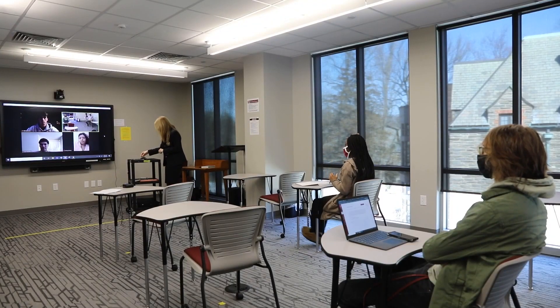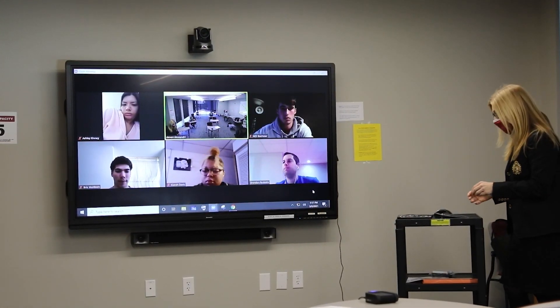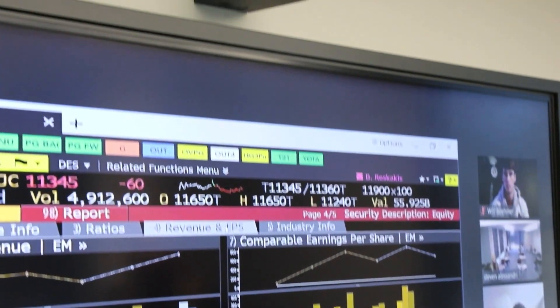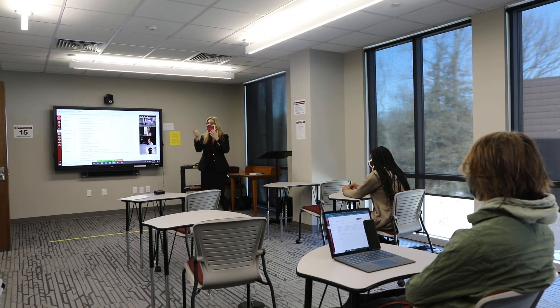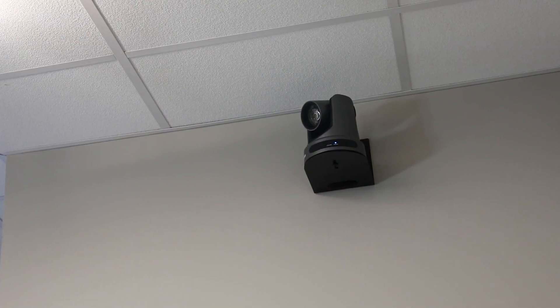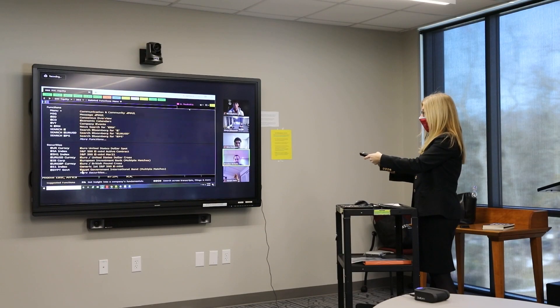How have the PTZOptics cameras helped me lead class for both in-person and remote students? I don't think I could do it without them because I need the cameras to keep everyone engaged and feeling connected. At any given time when I'm teaching, I have students in-person in the classroom and also students joining through Zoom on the big screen. I use the PTZOptics cameras to help students see one another during class discussion, and a camera in the back lets remote learners see me lecturing. If classmates are speaking, I can switch to a different camera so remote learners can watch them.